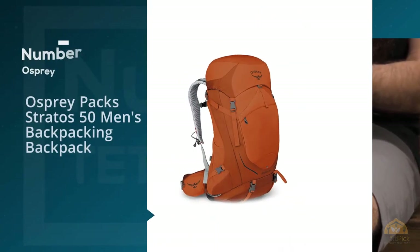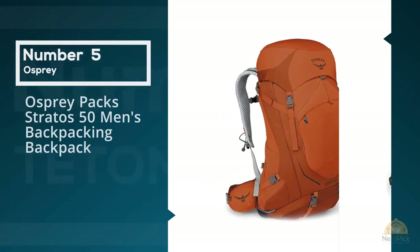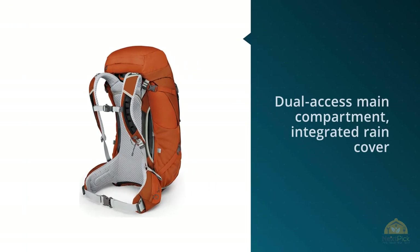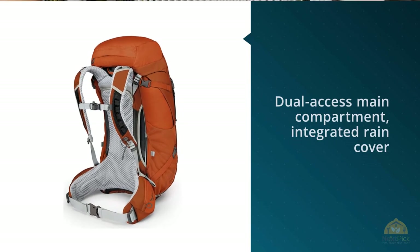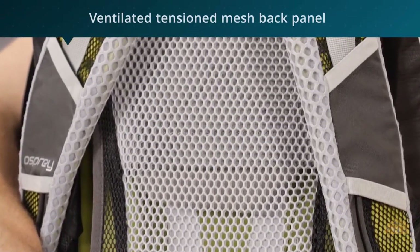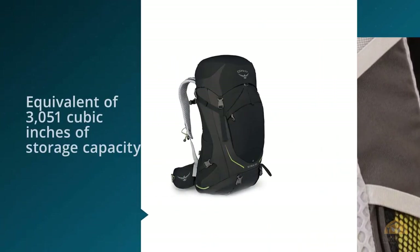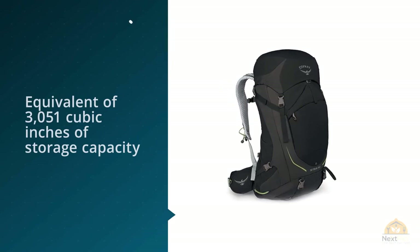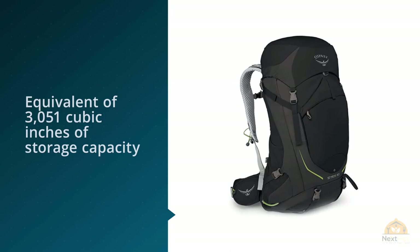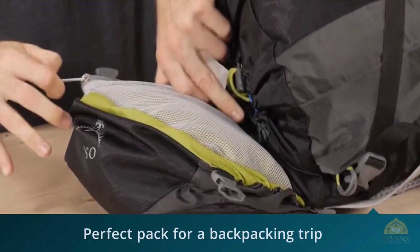Number five: the Osprey Stratos 50 men's backpacking backpack. The Osprey Stratos 50 features a dual-access main compartment, integrated rain cover, and ventilated tensioned mesh back panel, making it a reliable pack that will last for years. With a 50-liter capacity — equivalent to 3,051 cubic inches of storage — for most people this is a perfect pack for a backpacking trip lasting one to four nights when properly packed.